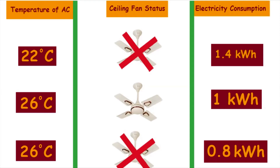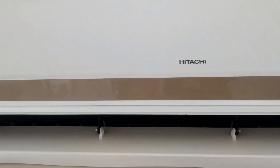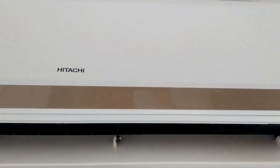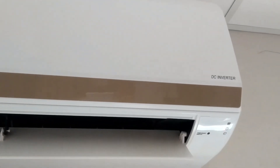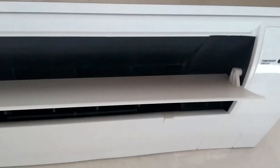The conclusion is that using a ceiling fan along with an air conditioner can make you feel about 3 to 4 degrees Celsius cooler. Therefore, if a ceiling fan is used along with an air conditioner, the load on the air conditioner can be reduced by increasing its temperature setting by 3 to 4 degrees Celsius.